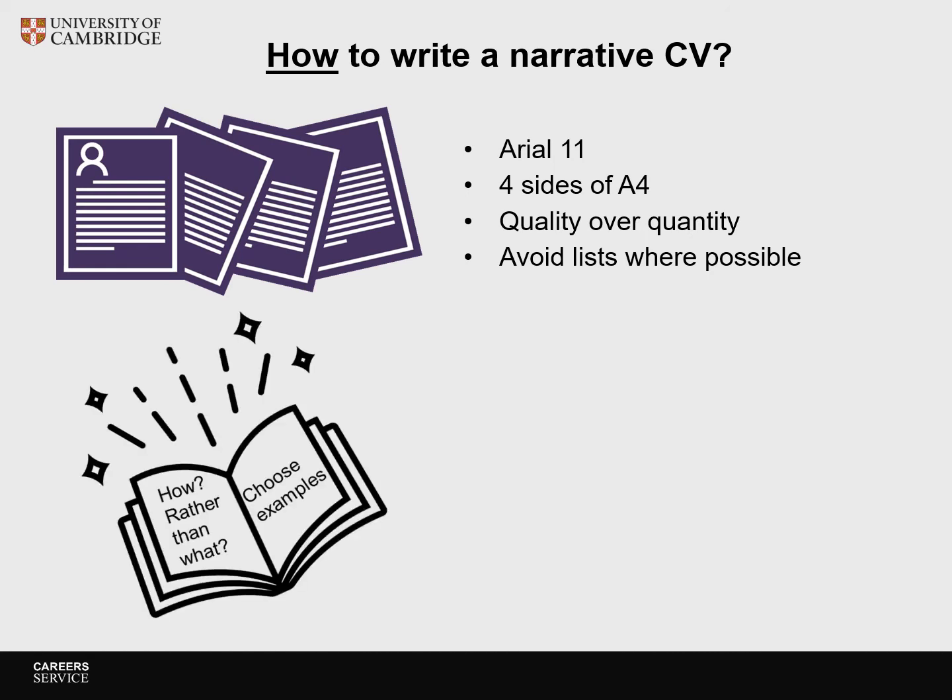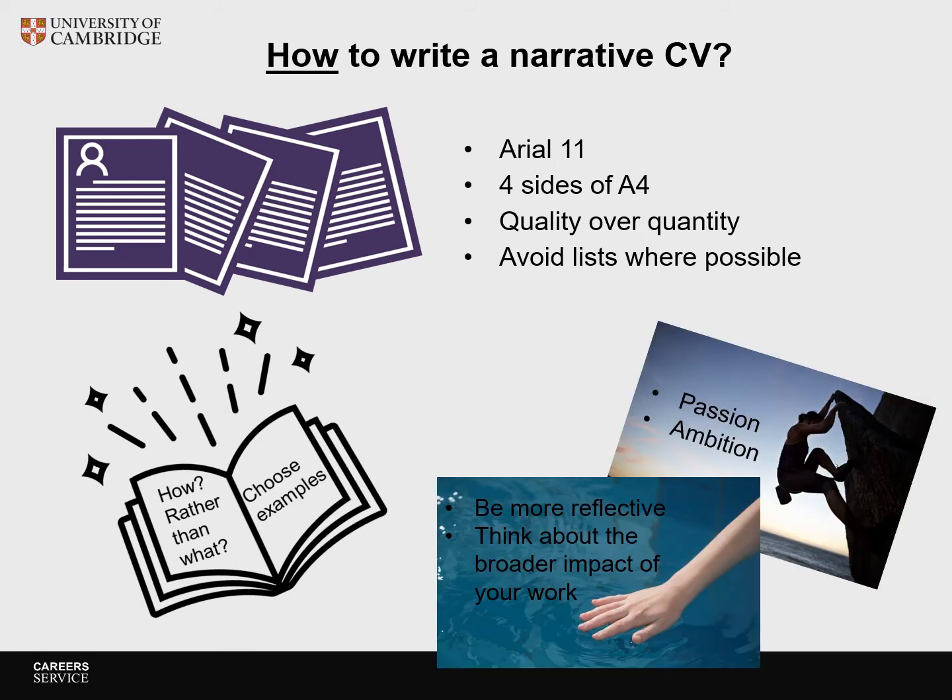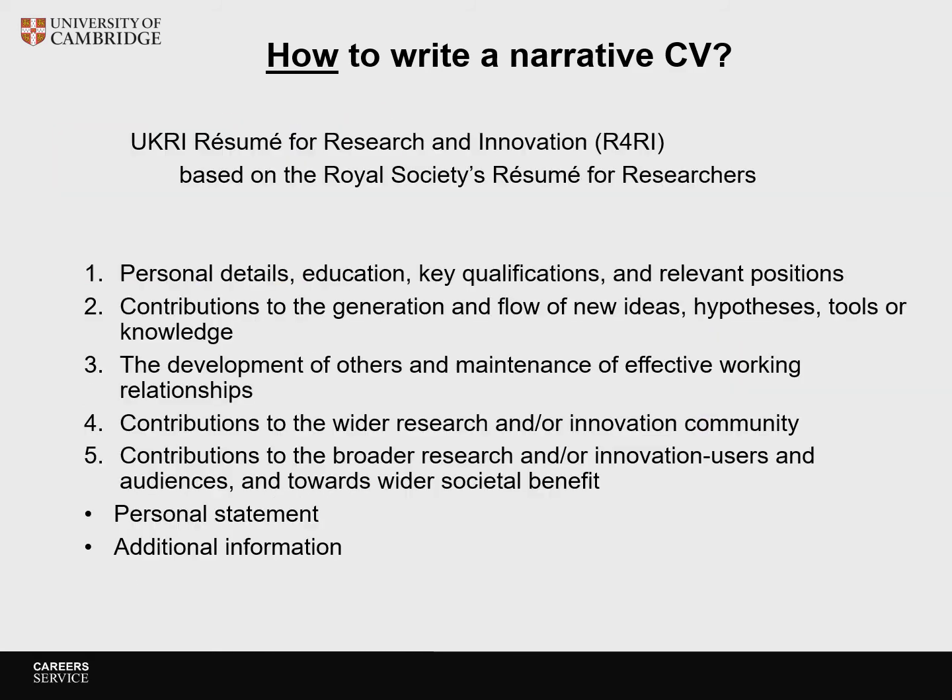The narrative should be about how you have done things rather than just what you have done. Choose relevant examples to demonstrate your output and impact. It's okay to show passion and ambition in a narrative CV — you should be more reflective than when you write a traditional CV and can think about the broader impact of your work. For this video, I will use the UKRI Resume for Research and Innovation, R4RI, which is based on the Royal Society's resume for researchers. The format of the narrative CV is still changing and is slightly different for each type of grant, so please make sure you read the guidelines carefully.